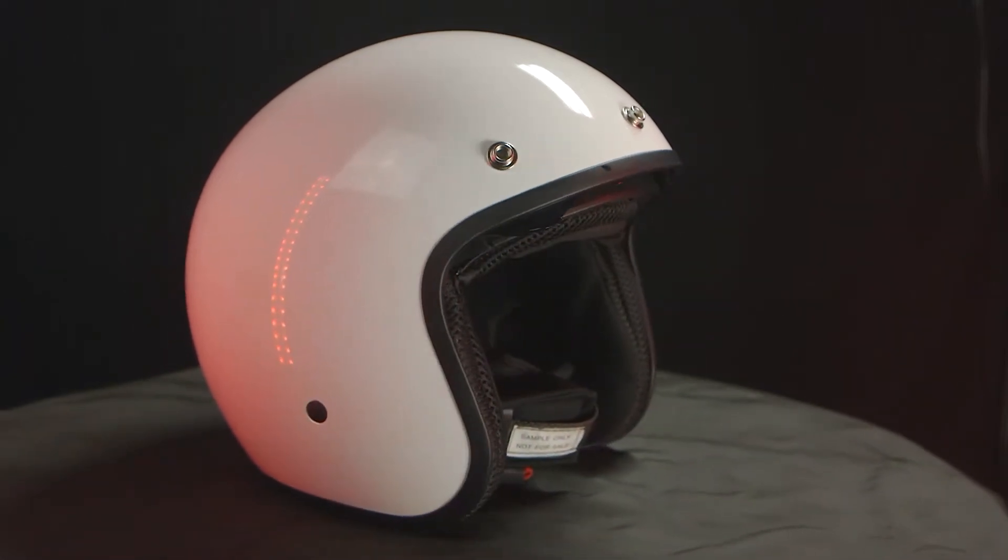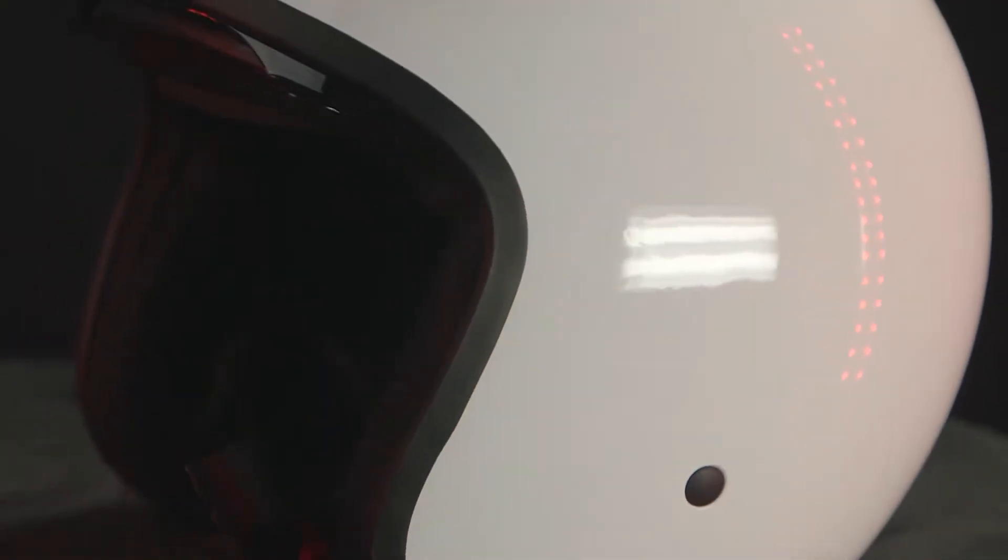The Saturn helmet has been around for a while, and new for this year we are adding a gloss white colorway.